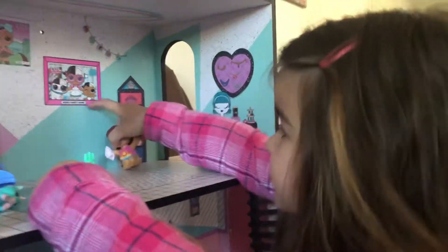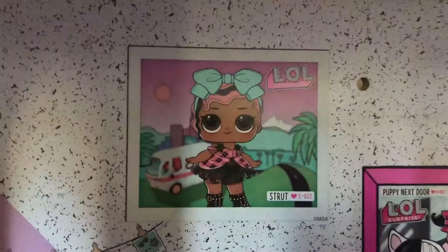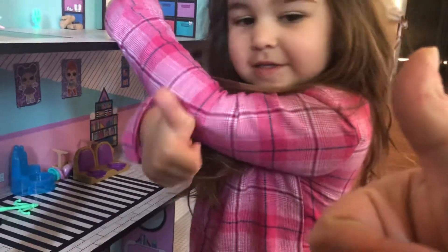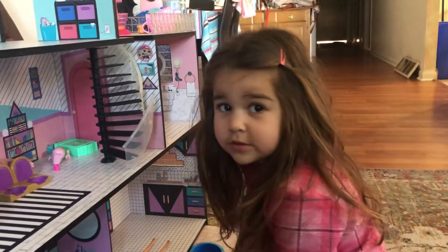I want to do this with the LOL dolls. Thanks guys, remember to like and subscribe! She's been camping in the park, she had a boat, and she's in her little dress with a hair bow and some hair. Bye, like and subscribe — ciao! Say bye! Bye guys, see you later alligator!